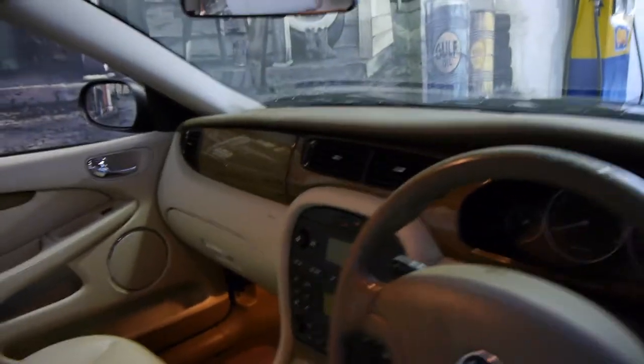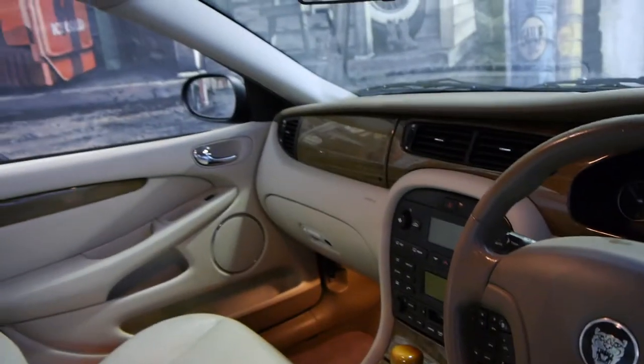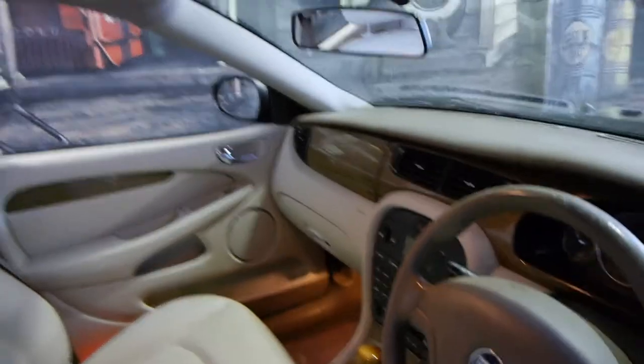There's plenty of wood grain from your gear shift right across the dash. They really are beautiful cars, and this car has just got 75,000 Ks and it drives absolutely beautifully.